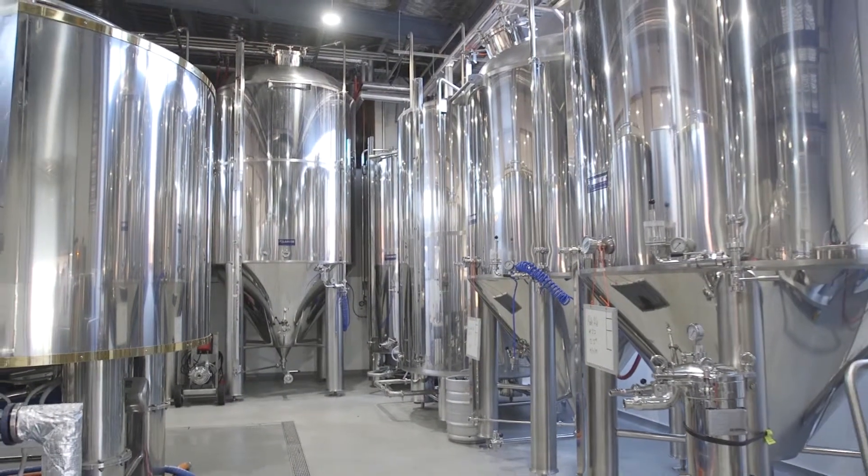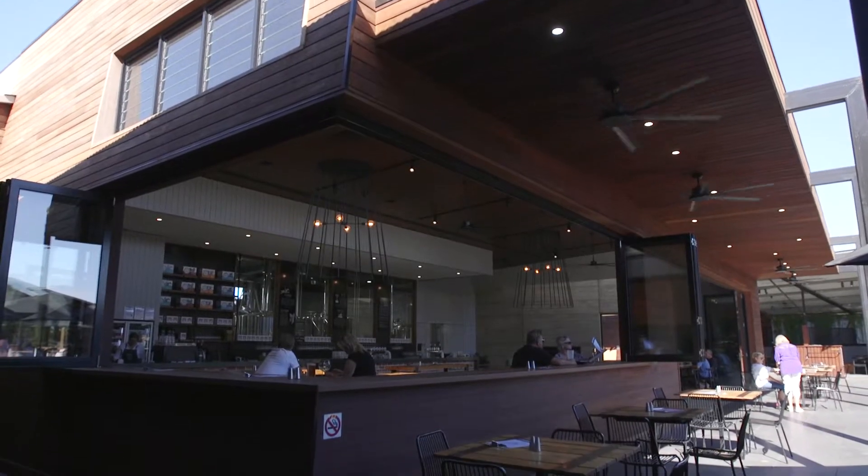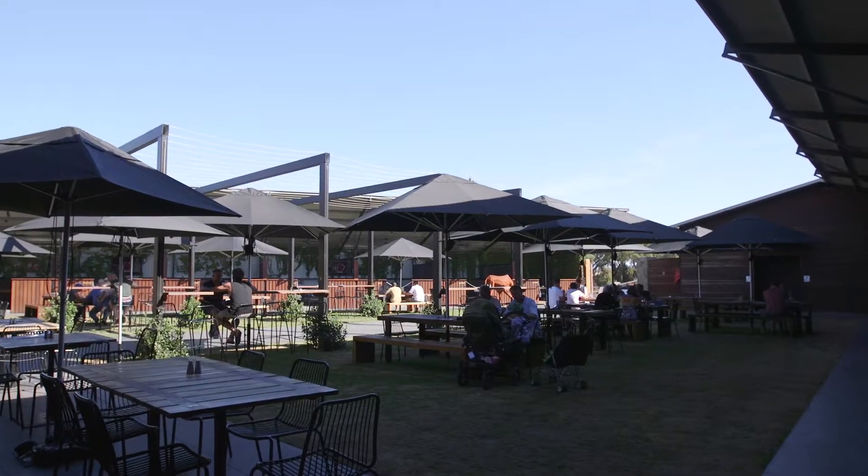We've got a 25-hectare brew house and we package and keg all of our beer here. We cater for everyone here — we've got inside seating areas and a big beautiful beer garden.